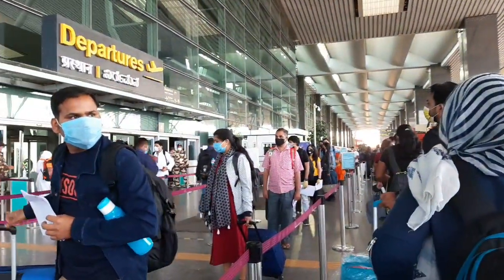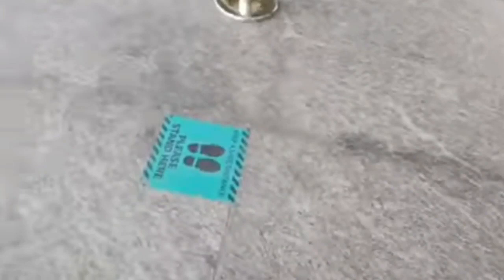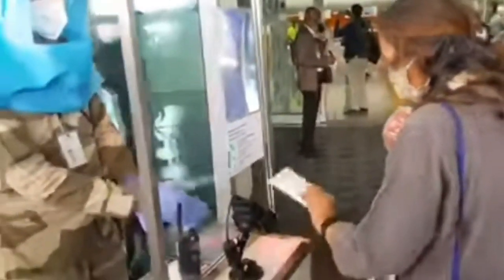Remember to print out your boarding pass in advance before coming to the airport. Once you reach the airport, you have to stand in a queue maintaining social distancing for your temperature check, and then you head to check your ID and boarding pass, which again follows a no-touch procedure.